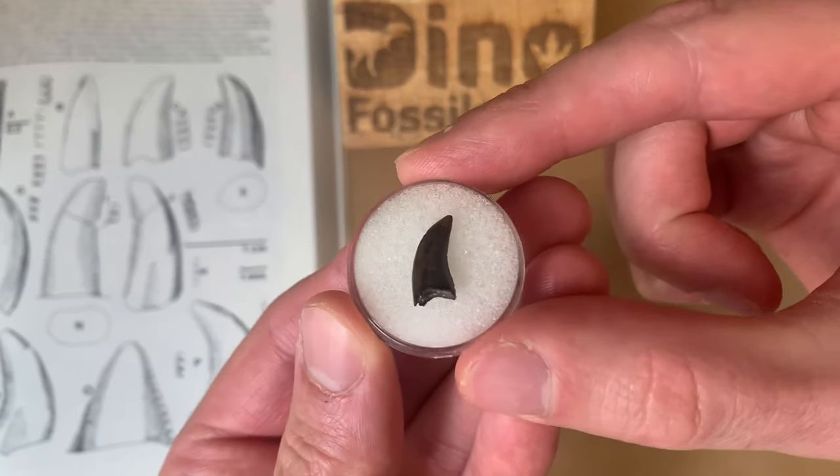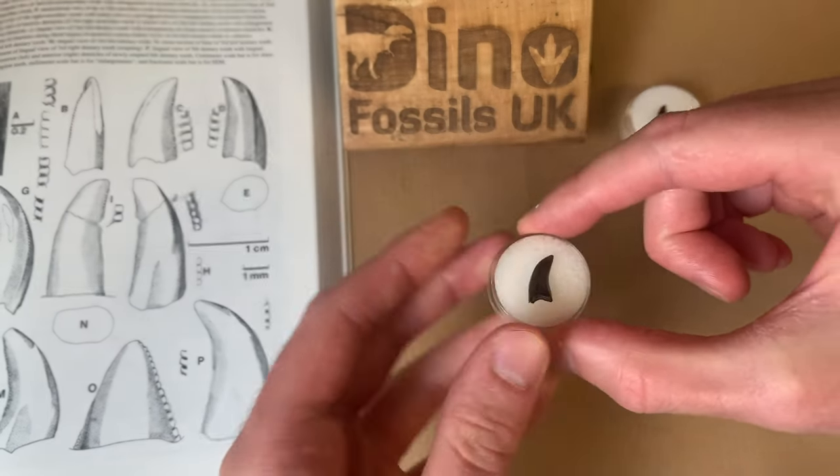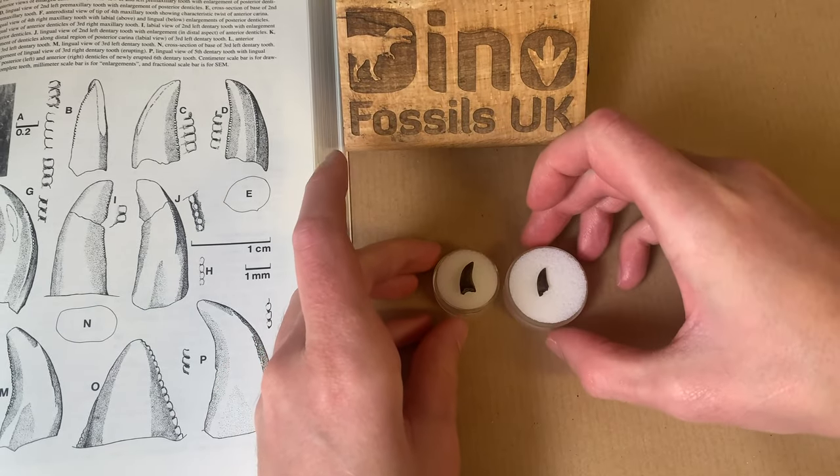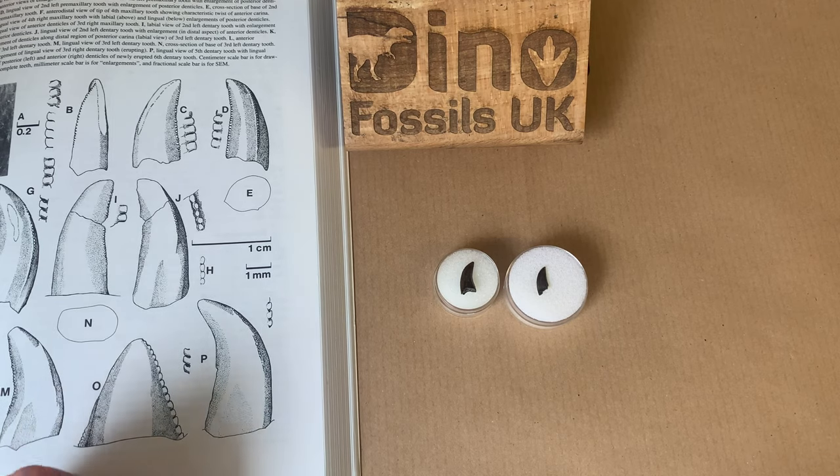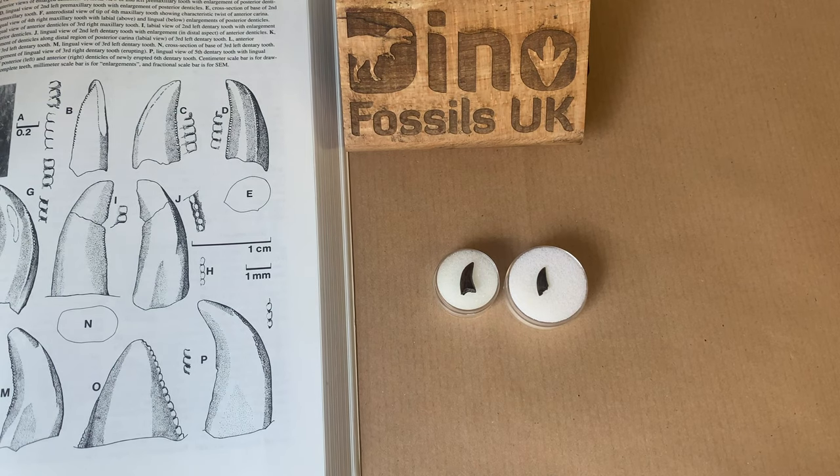Now let's take a closer look at this tooth and discuss how they're identified. As you can see, at first glance the teeth of Dromaeosaurus and Saurornitholestes aren't too dissimilar, and very small tyrannosaur teeth can look pretty similar too. In order to identify the tooth, an important piece of information we need to establish first is where the tooth came from and in what rock formation it was found. Dromaeosaurus albertensis teeth are only found in the middle to late Campanian stage of the Late Cretaceous. They are not found in younger Late Cretaceous rock formations such as the Hell Creek or Lance Creek formations. This tooth comes from the Judith River Formation, but they're also found in the Dinosaur Park Formation and the Prince Creek Formation.